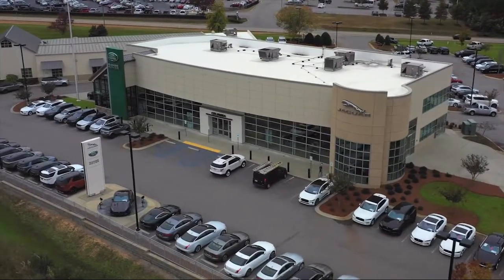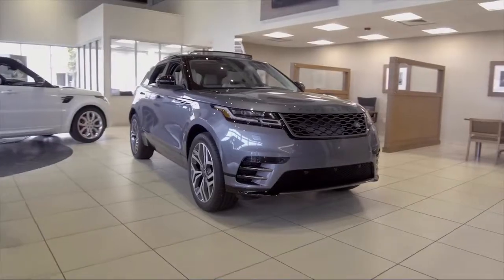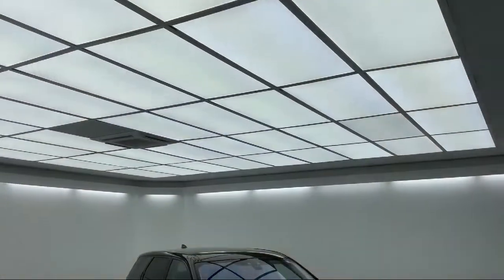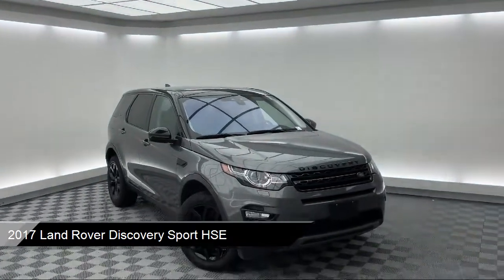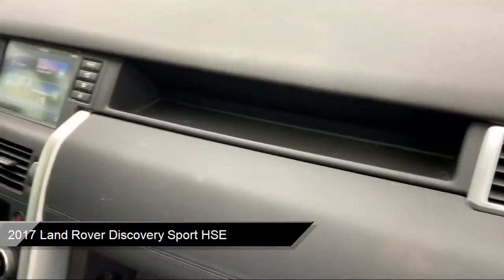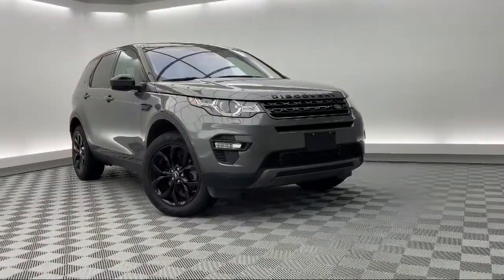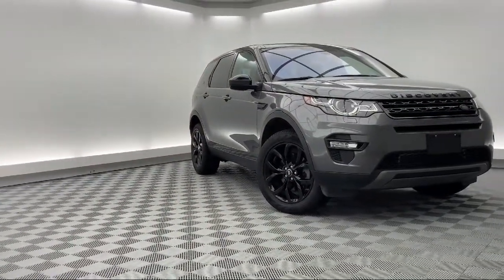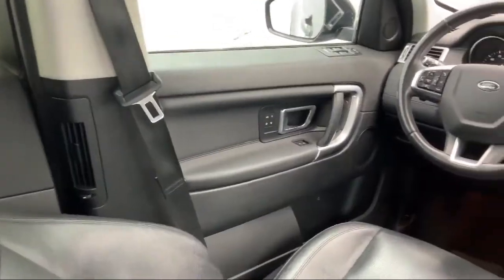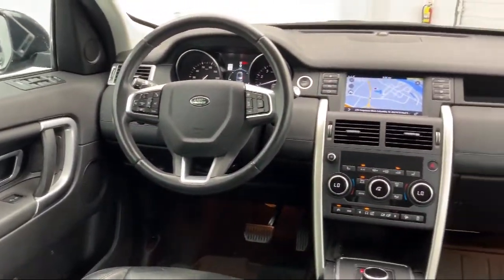Welcome to Peacock Jaguar Land Rover Columbia, and here's a look at another one of our great vehicles from our extensive inventory. It comes equipped with rain-sensitive windshield wipers, keyless entry, split fold-down rear seat, fully automatic headlights, leather-wrapped steering wheel, rear-view camera, heated door mirrors, bi-xenon HID headlamps, tire pressure monitoring system, dual front-side impact airbags, and has less than 60,000 miles on the odometer.